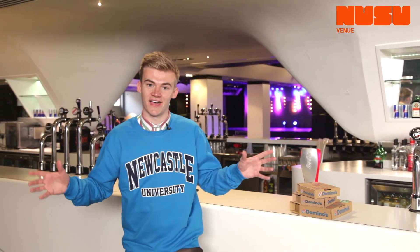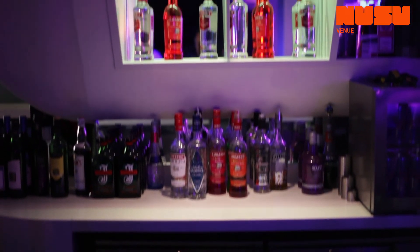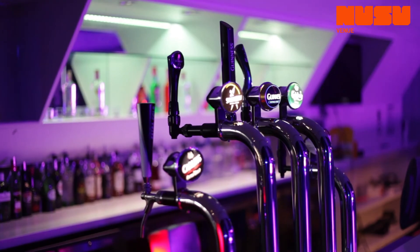This is the venue — absolutely loads goes on down here. We have our club nights like CCTV and we've had some great live acts like B.O.B. perform here. We also have society fairs and loads of other great nights. I've had some fantastic nights here.